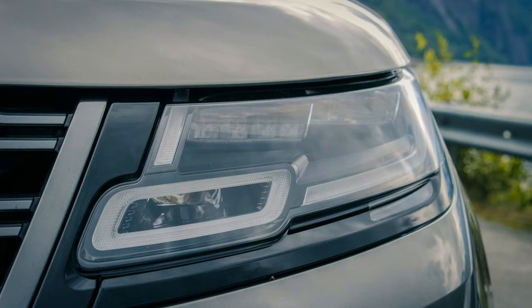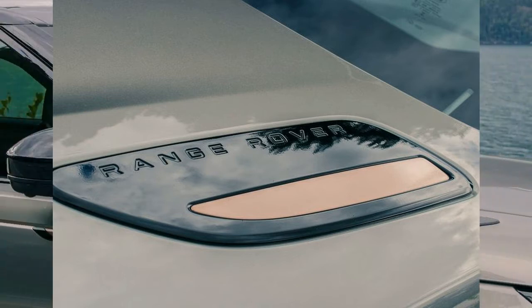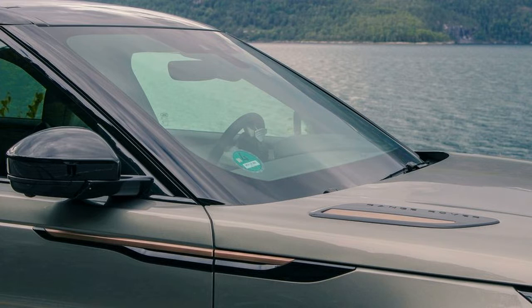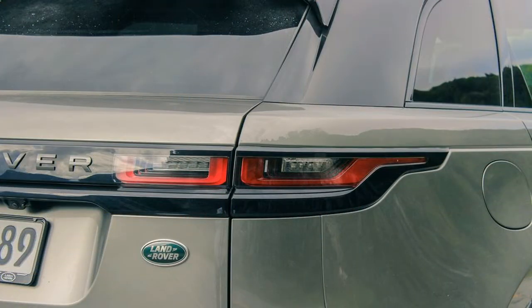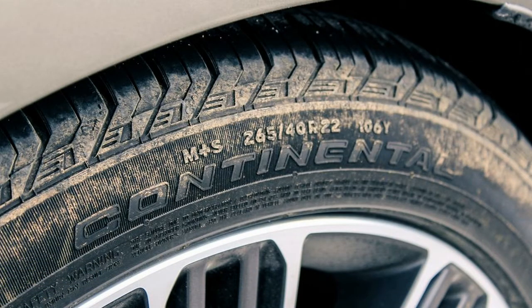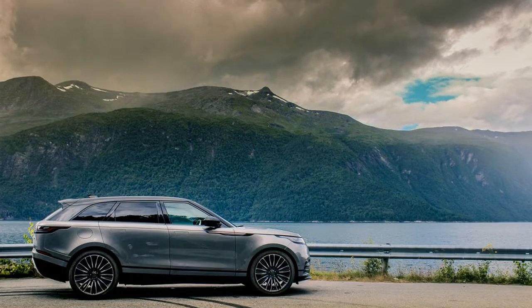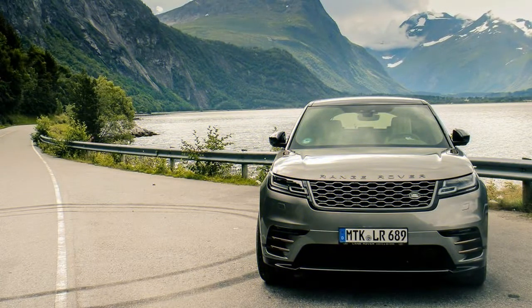In North America, the Velar line receives a trio of powerplants: a pair of gas or diesel four-cylinder engines, or JLR's ubiquitous range-topping 3.0-liter supercharged gas six-cylinder. In Velar tune, the V6 makes 380 horsepower and 332 pound-feet of torque, funneled to all four wheels through a well-sorted ZF 8-speed automatic. Official specs peg the 0-60 mph run at 5.3 seconds, though it feels slightly quicker sitting high up and moving nearly 4,500 pounds.